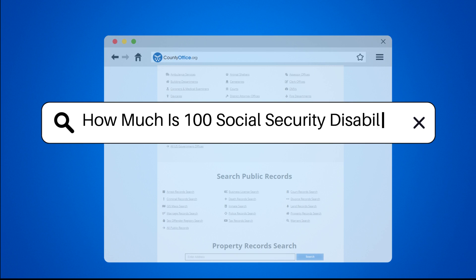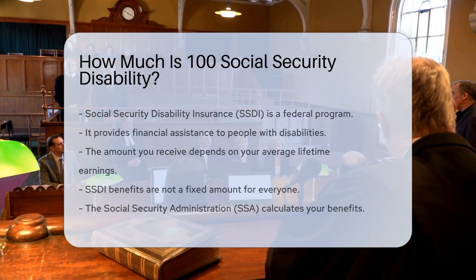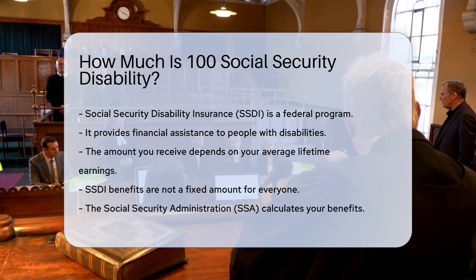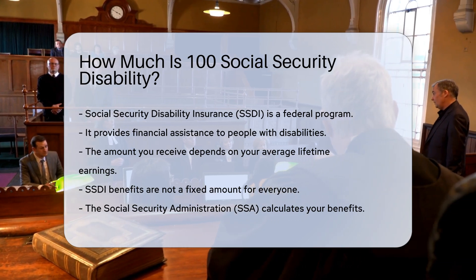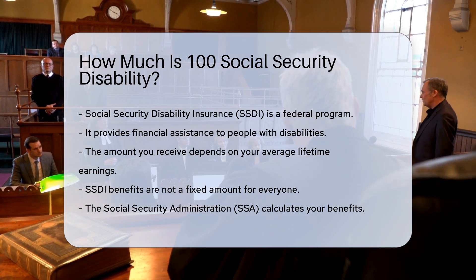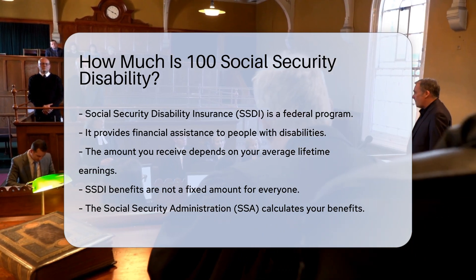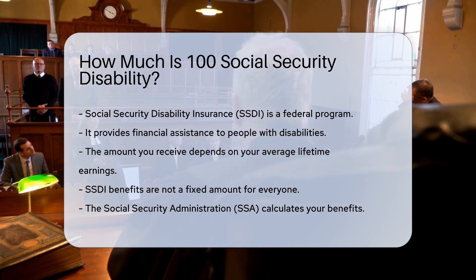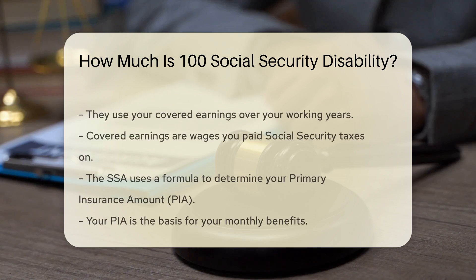How much is 100 Social Security Disability? Social Security Disability Insurance, SSDI, is a federal program. It provides financial assistance to people with disabilities. The amount you receive depends on your average lifetime earnings — it is not a fixed amount for everyone. The Social Security Administration, SSA, calculates your benefits using your covered earnings over your working years.